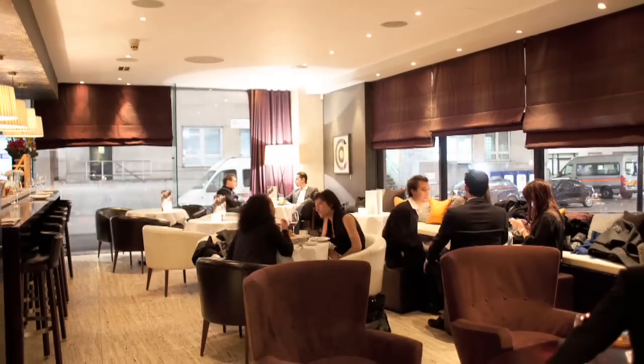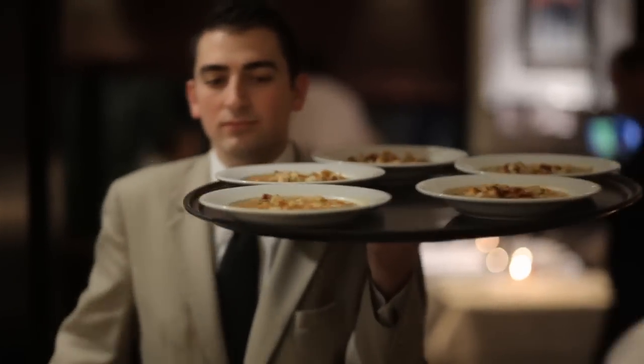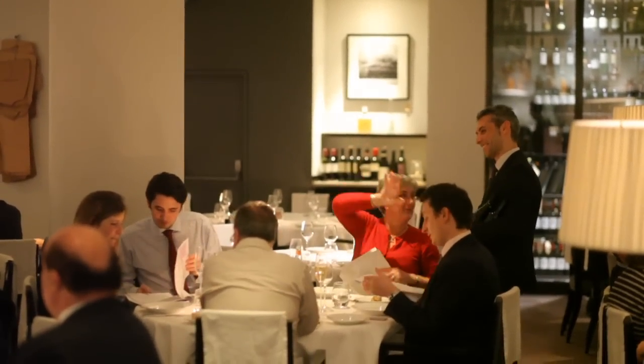The atmosphere we try to achieve here is a very warming, welcoming one. Our waiters are going to talk to you a lot, they're going to entertain you. I think it brings Italy as much as possible to Sartoria.